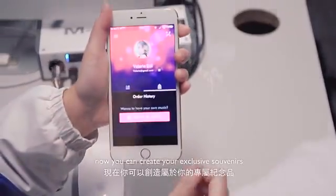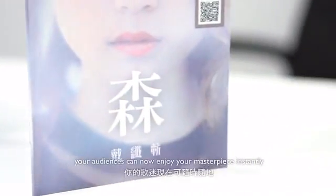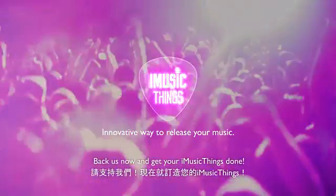With iMusicFings, now you can create your exclusive souvenir or merchandise with your music in it. Your audience can now enjoy your masterpiece instantly with any smartphone. iMusicFings — now and get your iMusicFings done!